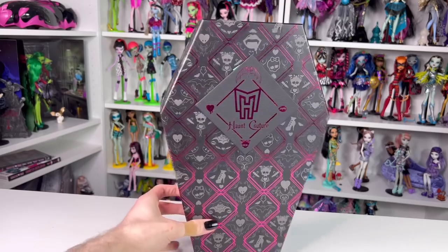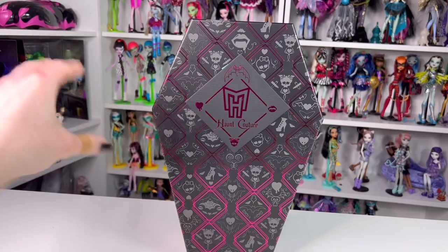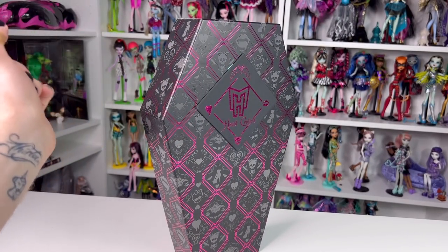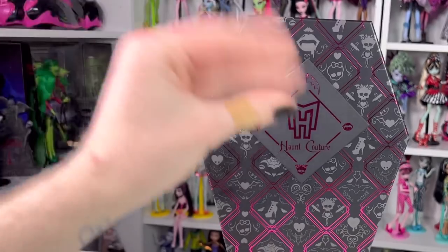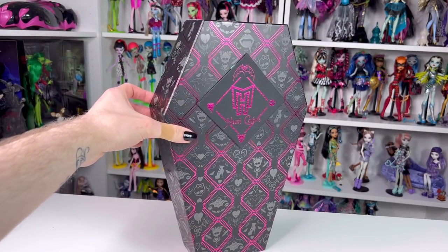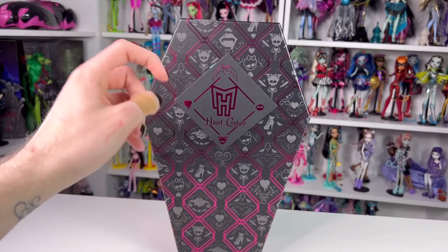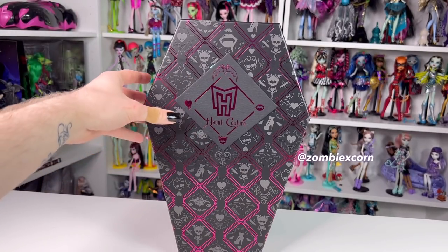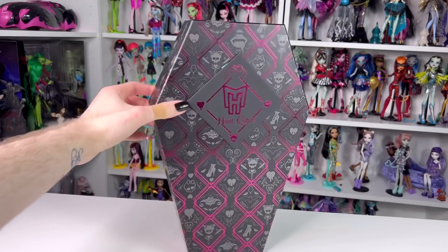If you haven't watched Frankie's review, I'm going to link it down below - you should watch all these reviews. Thank you so much to Mattel for sending me all these dolls, chef's kiss. Draculaura is still not for sale at the moment, but whenever she does go on sale I will put her links in the bio and description. Follow me on Instagram - I always post about anything doll related.